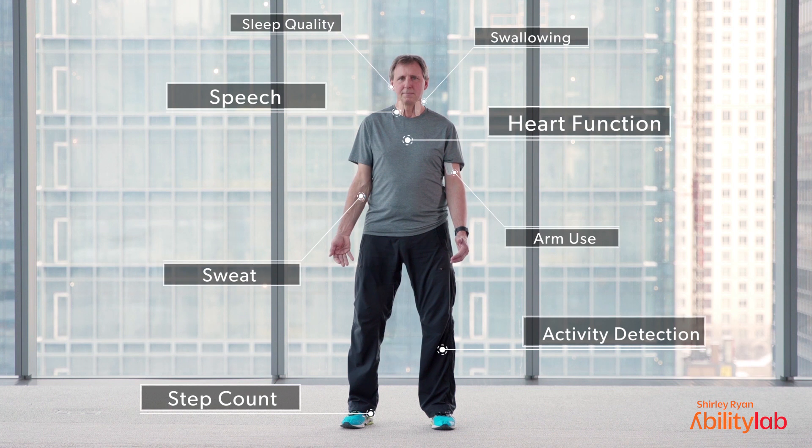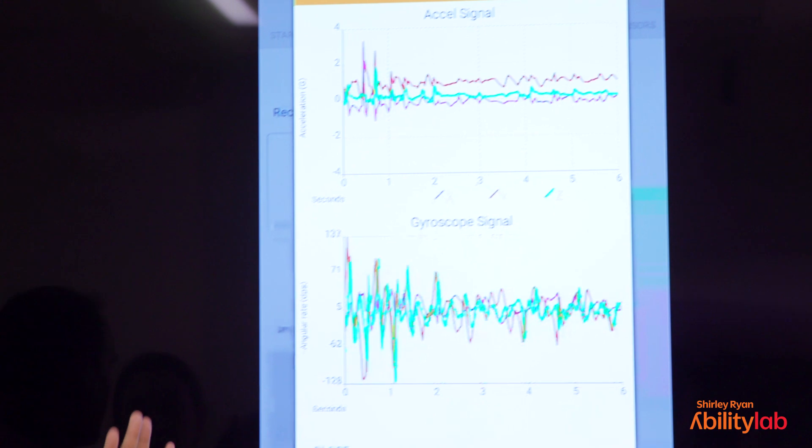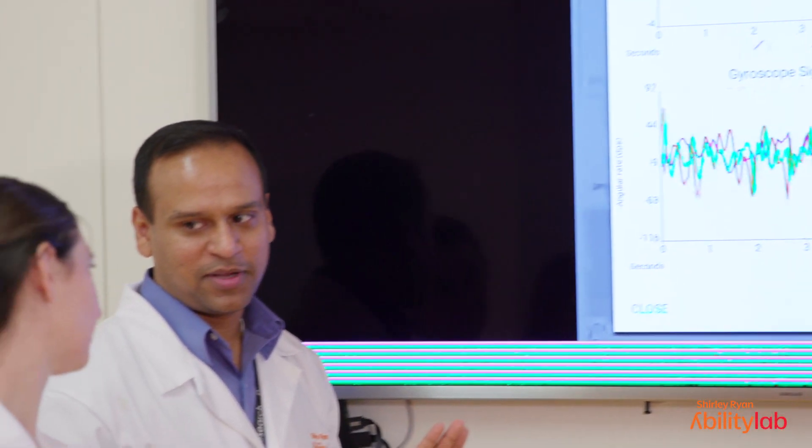balance, movement, sweat — so a lot of the participants really recover well during the inpatient setting or when they're in the hospital. The biggest problem is a lot of these gains tend to drop off if they go home.